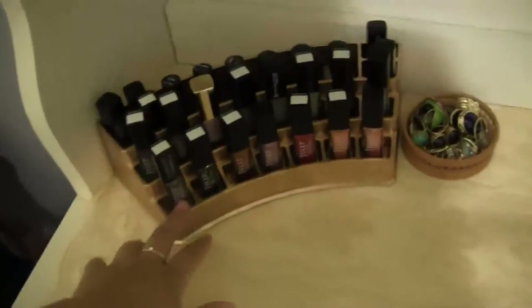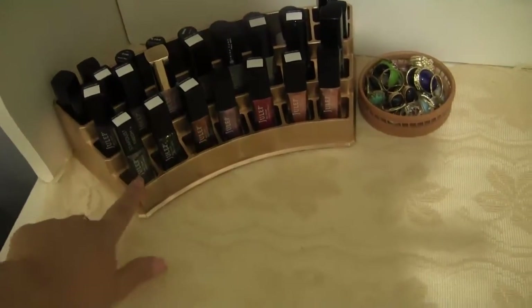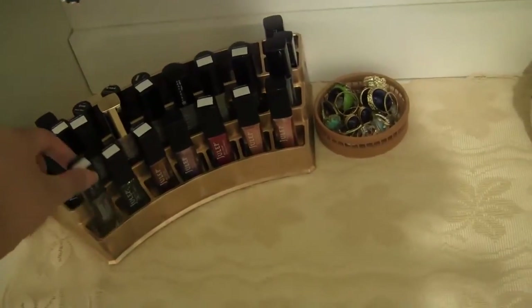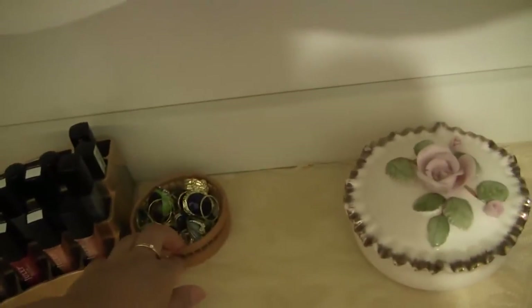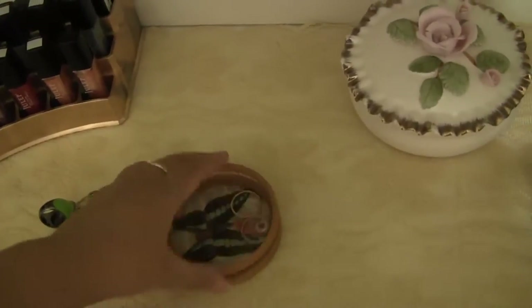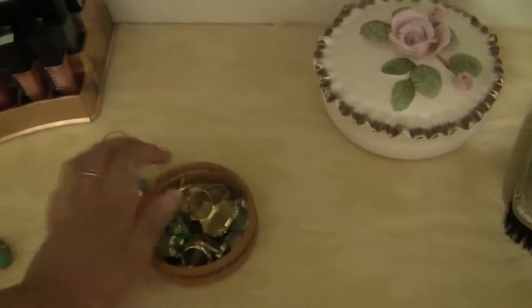Down below I used to have these for my lipsticks, but I actually ended up spray painting them — I spray painted this one in gold — and now I use them for my nail polishes. These fit my Julep nail polishes perfectly. And then I have these — they're actually antique coasters and they have butterflies, like actual butterflies, encapsulated.